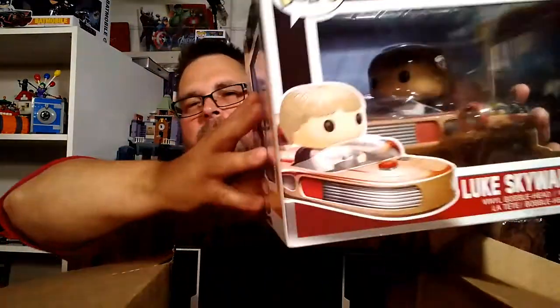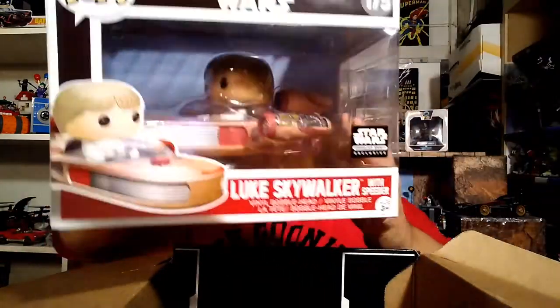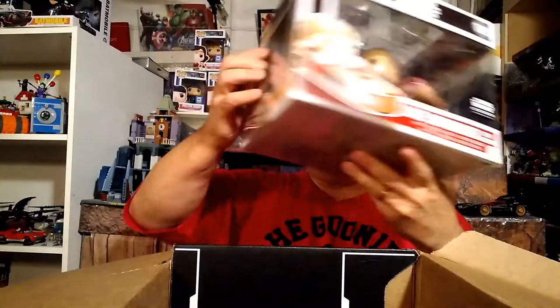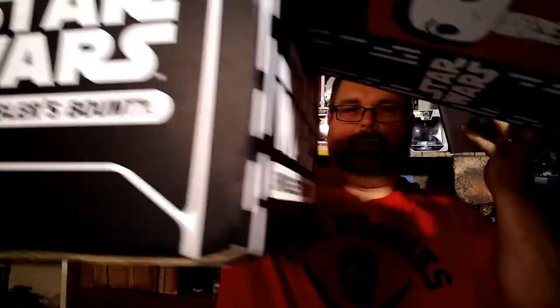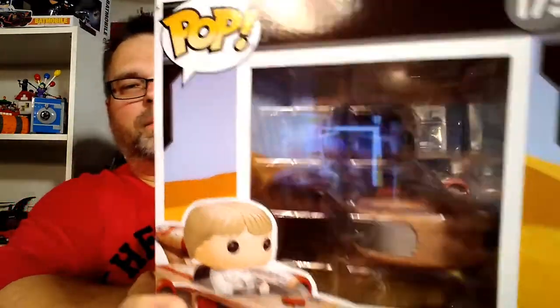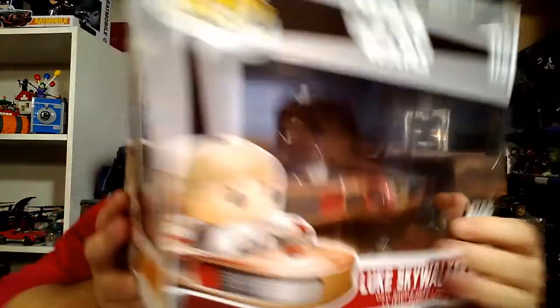We got Luke Skywalker in the Landspeeder. Let me move this big box out of the way. So we got young Luke Skywalker in the Landspeeder — very cool. It has a desert base that it rides on.